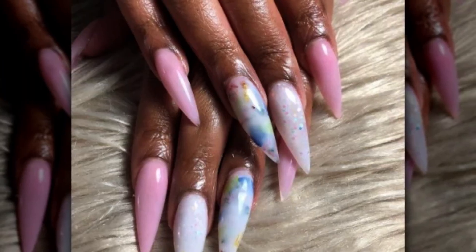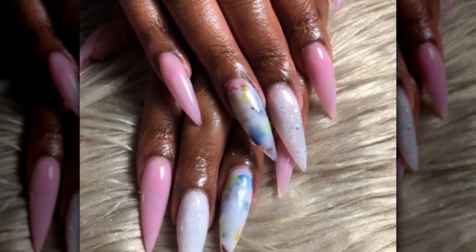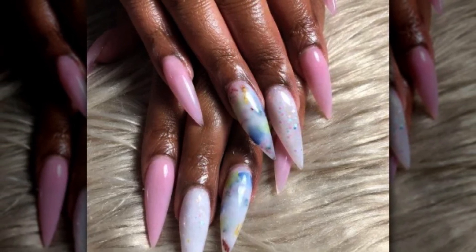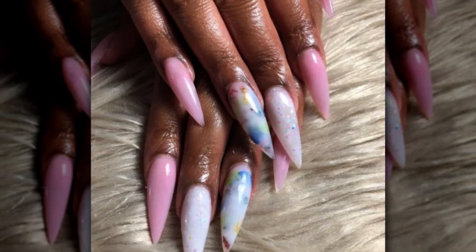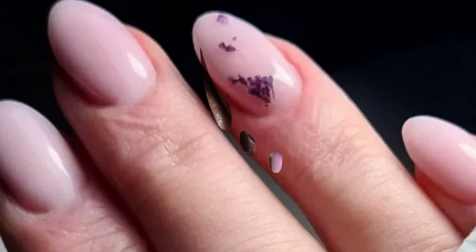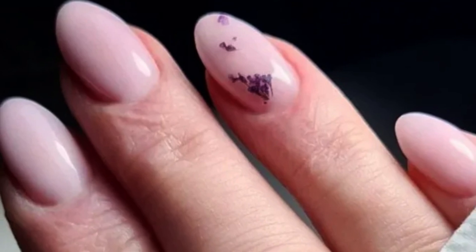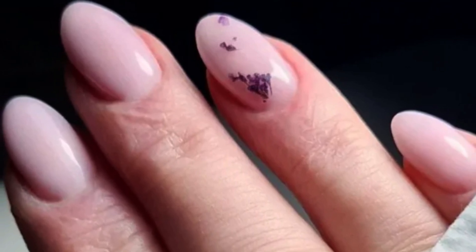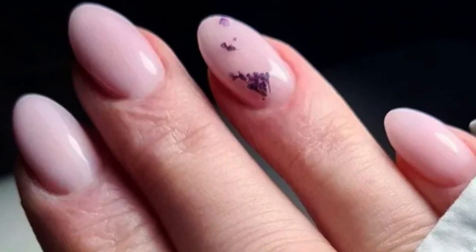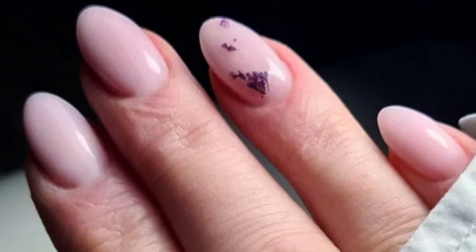Stiletto Shine. This one-of-a-kind milk bath manicure features iridescent sparkles, rich jewel-toned florals, and gold embellishments. Long stiletto nails provide the ideal backdrop for this lovely look, and we love how the nail artist used a milky pink color to complement the adorned nails. Minimalist Beauty. This milk bath treatment is ideal for individuals who like a simple manicure. This nail artist puts modest dried flowers in lavender to a pale pink manicure to produce a stunning yet simple appearance. These nails' length and form are lovely, delicate, and useful.